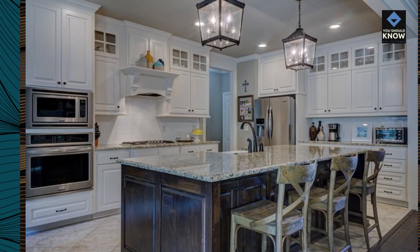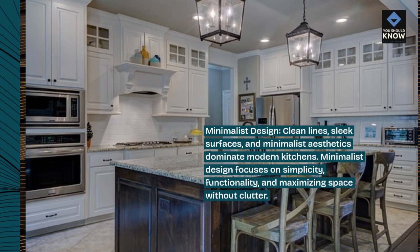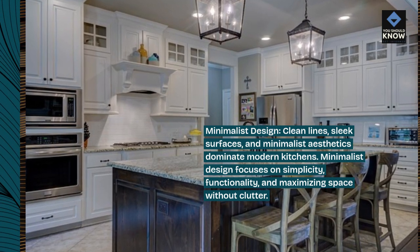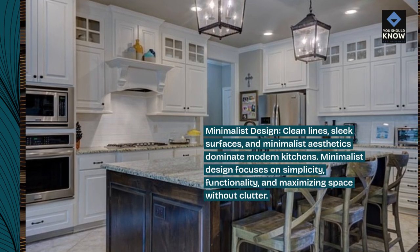Minimalist design. Clean lines, sleek surfaces, and minimalist aesthetics dominate modern kitchens. Minimalist design focuses on simplicity, functionality, and maximizing space without clutter.